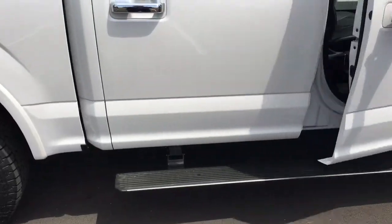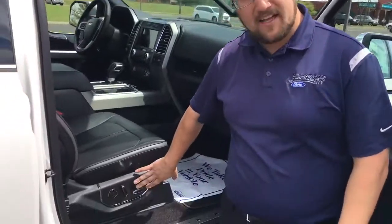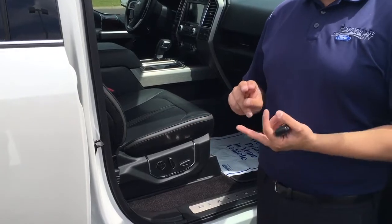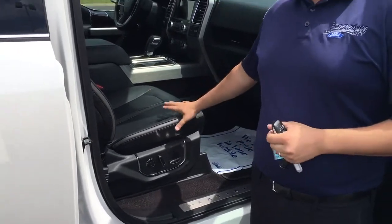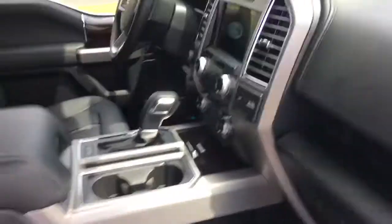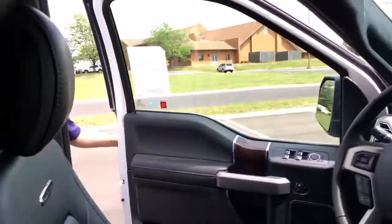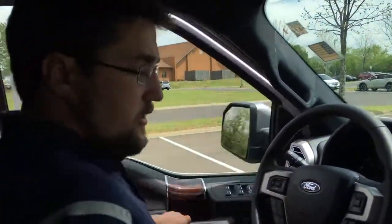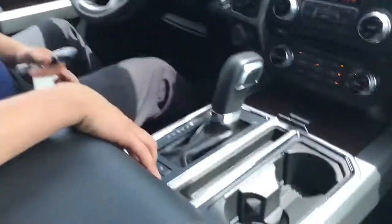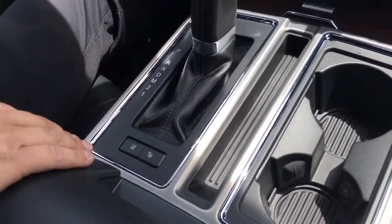Now stepping inside, we'll look at some of the interior technology features. Right here you've got your power passenger seat, controls for multi-stage lumbar support, and massaging seats — heated and cooled as well. Some features that come with the Platinum that you won't really get with the Lariat are lane keeping assistance, which are extra add-ons on the Lariat but come standard with the Platinum in the technology package.